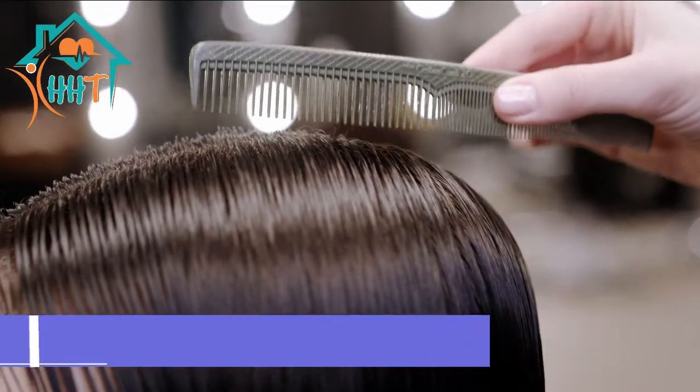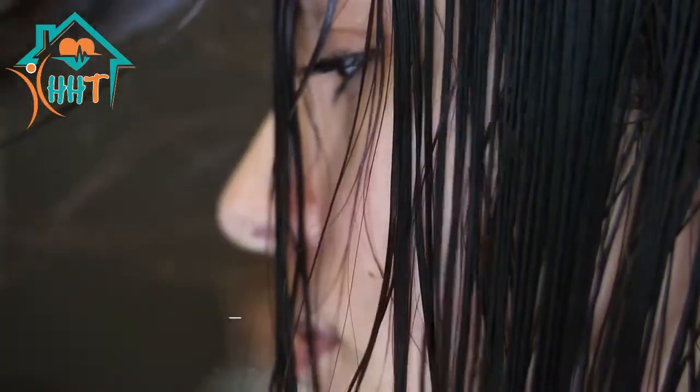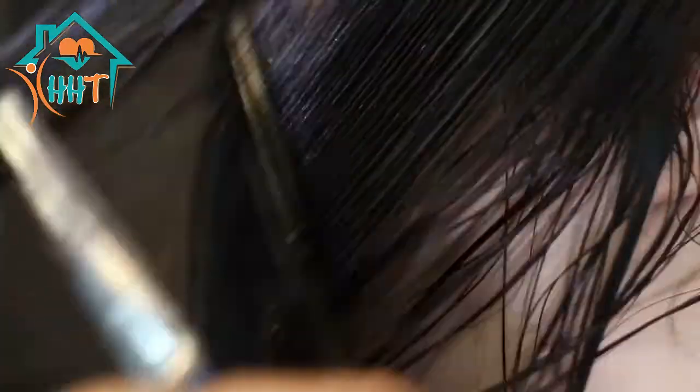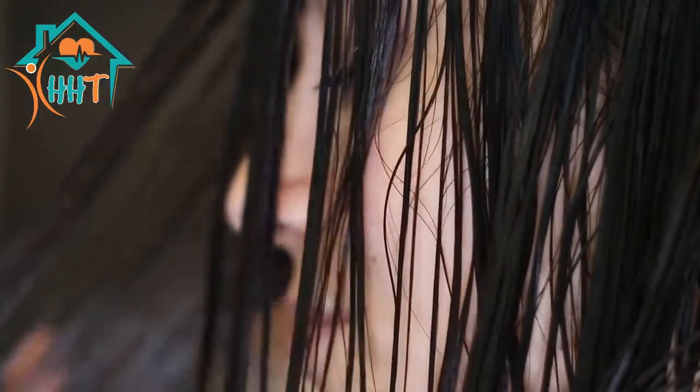As a pre-wash hair protector, rub coconut oil through your hair before you wash it. As a scalp treatment, before bed massage a small amount of coconut oil into your scalp, leaving it overnight and wash it off with shampoo in the morning.